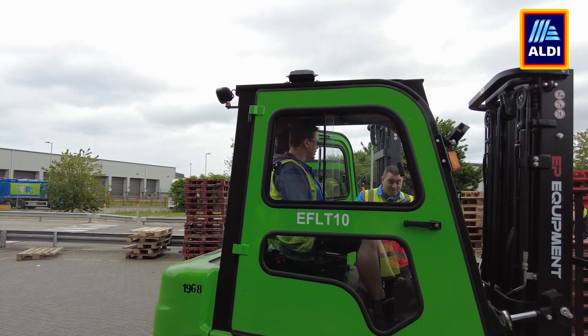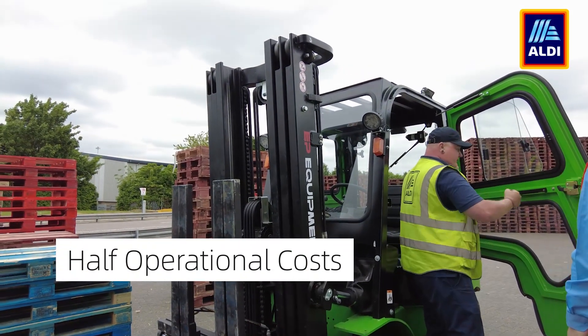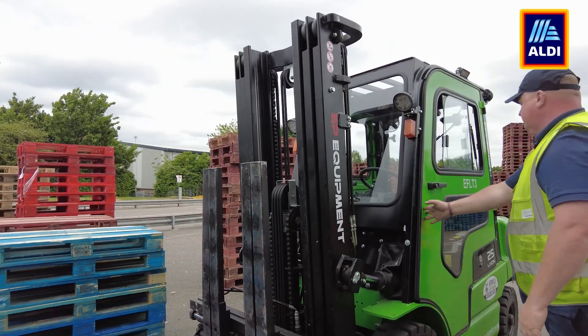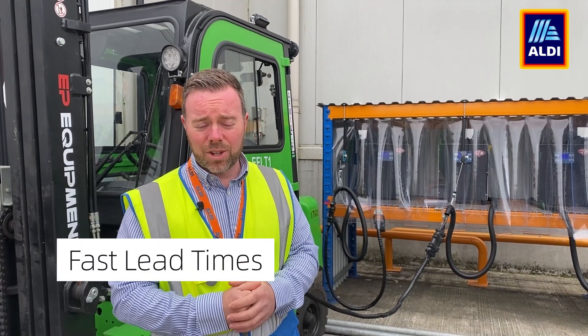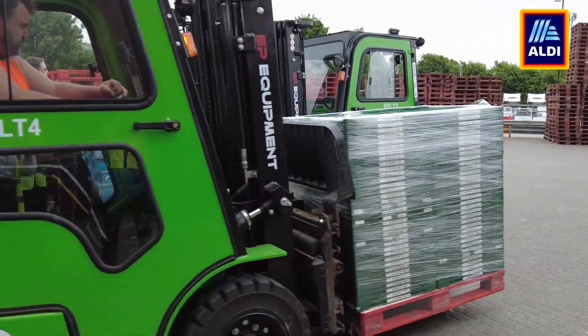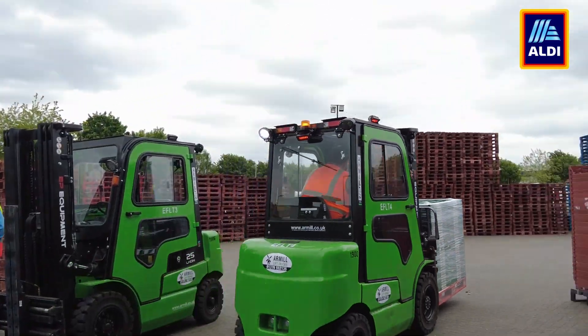We've actually worked out that over five years, we're going to halve our operational costs by moving to lithium iron trucks. Other things have come into play as well, like lead time on the manufacture of the trucks is far better than we experienced with other manufacturers. The guys seem to have adopted these really well — they've been in service for about a month now.